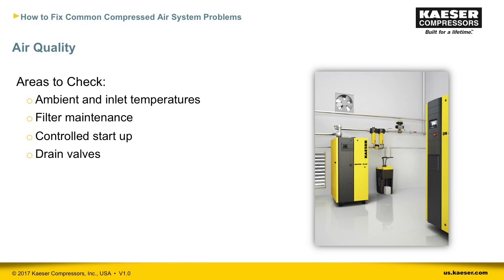Once you know what equipment you need for the right level of air quality, here are some areas to monitor. Ambient and inlet temperatures greatly impact dryer performance — that's why dryers have correction factors to help you properly size them. If temperatures spike, your air treatment will not be able to effectively treat as much air. Make sure filters and dryers are sized correctly for the pressure and temperature of the system, and consider worst-case conditions in the room where your dryer sits.